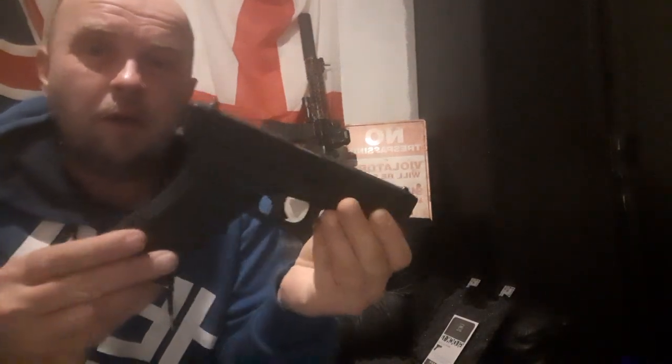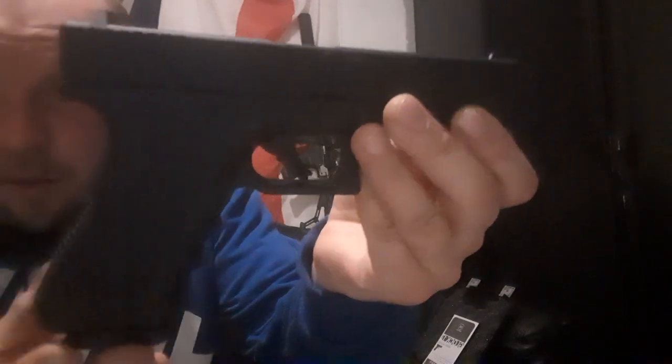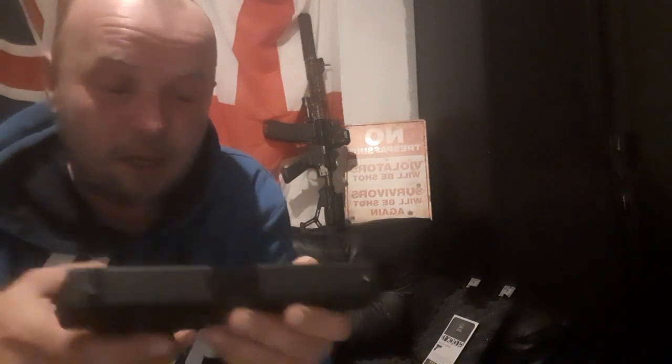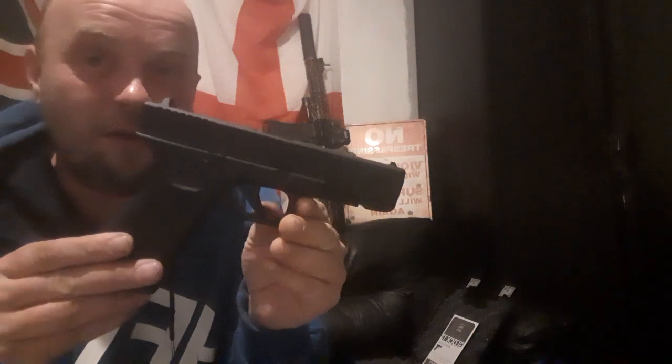Hello everyone, welcome to another new video. Here we have the Umarex Glock 17 dual ammo. This bad boy will take a pellet or BB. I strongly advise only pellets — if it's a rifled barrel, a BB will basically smoothbore it, make it go crap, and you'll never fire a pellet again. Now, pros and cons.